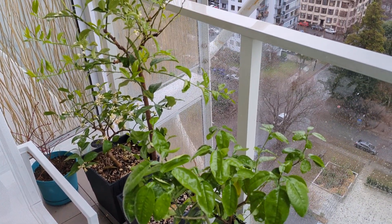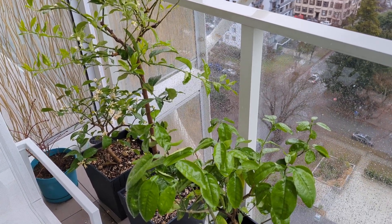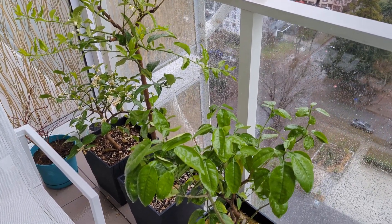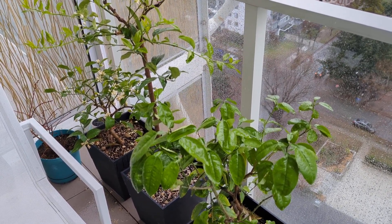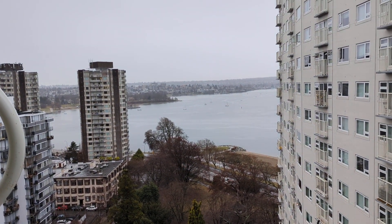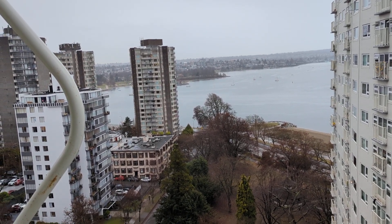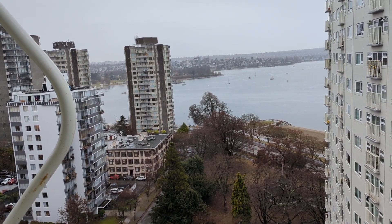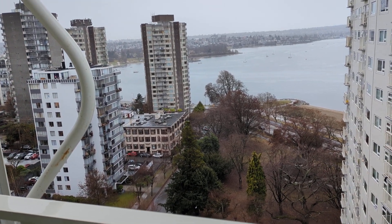Welcome back to Potted Living, the show where we teach you how to grow all kinds of fruits and vegetables on your outdoor patio garden space. This is my first season in Vancouver growing citrus. It is mid-January and it is pouring — very typical for this Pacific region. Seattle has very similar weather. We get a lot of rain and the temperature stays around eight degrees Celsius, with overnight lows around three to four.